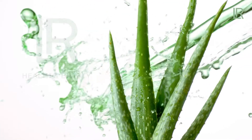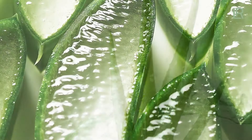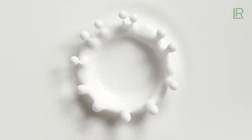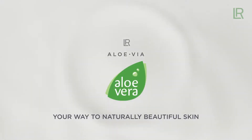For more than 15 years, LR has been the Aloe Vera expert. With its regenerating and caring power, Aloe Vera is a multi-talent for naturally beautiful skin. LR bundles its expertise in a unique care brand: LR Aloe Via — your way to naturally beautiful skin.